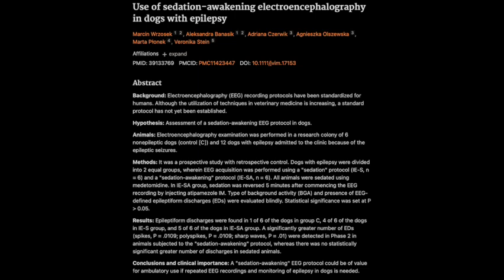They used something called subdermal wire electrodes, or SWEs. Cup electrodes are the little metal discs you often see in human EEGs, but they can be really tricky to use on dogs, especially when awake and moving around, because they can become dislodged. SWEs, on the other hand, are tiny wires inserted under the skin, making them much more stable and less likely to cause interference in the recordings.